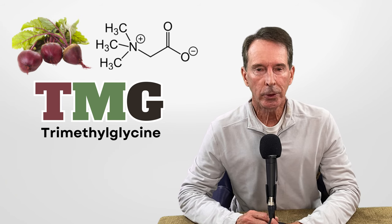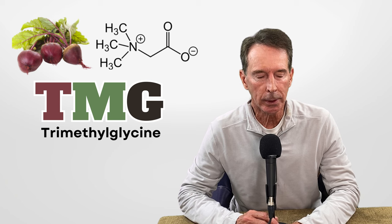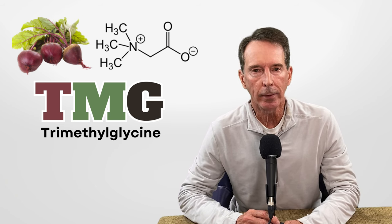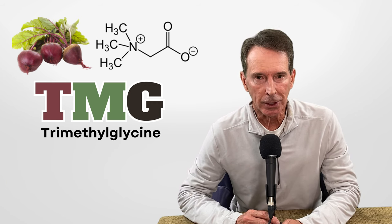Hi, this is Dr. Tom Rogers coming to you with a weekly podcast of what I call the Common Sense MD. Today I want to talk about another supplement that you need to know about — very important, very misunderstood supplement: glycine.